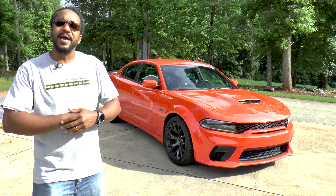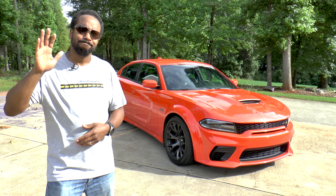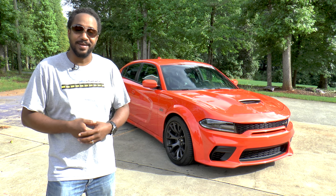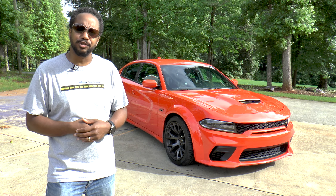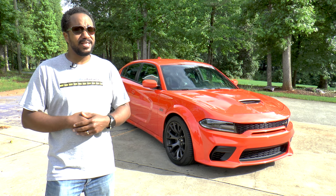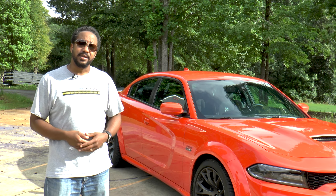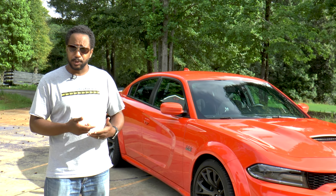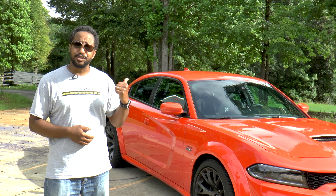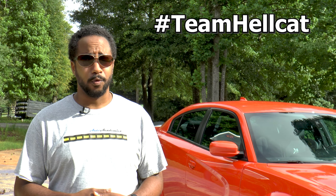We finally made it to number five: price. Raise your hand if you like saving money. With a total price of $50,180, this 392 Scat Pack widebody is almost $30,000 cheaper than the Hellcat. It's this final reason that brings the previous four reasons into perspective, and in my opinion, making this 392 the better buy as a daily driver. So let me know what you think in the comments section below — is the 392 a better buy, or is price not an issue, and you're team Hellcat all the way?